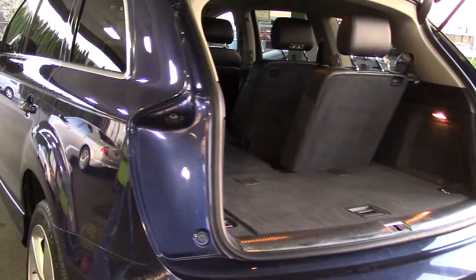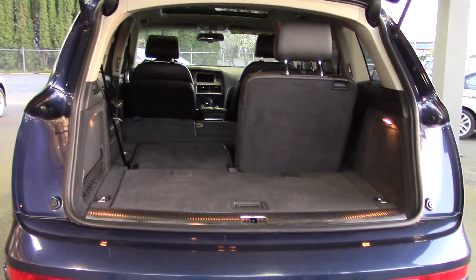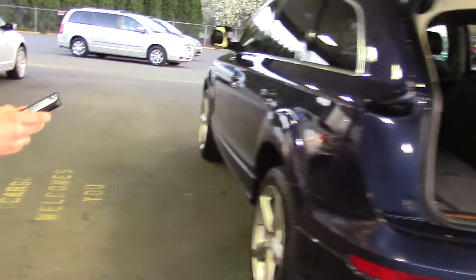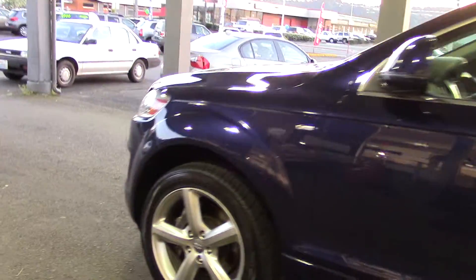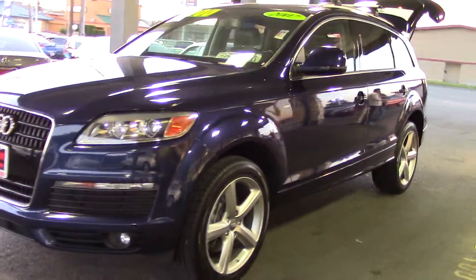Look at how much room it has in the back — it's really nice. It also has a rear hatch that you can lift up, and there's more storage underneath. It has driver's seat power adjustments, front bucket seats, and lumbar support. There are a lot of great features in this car.